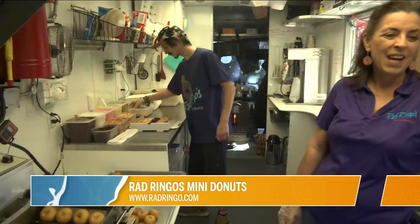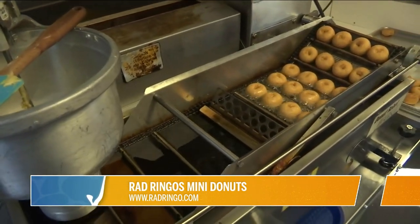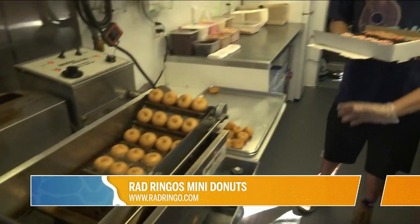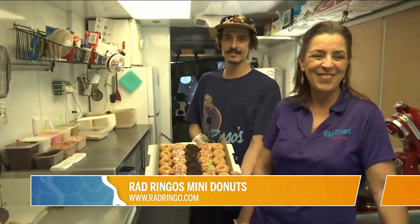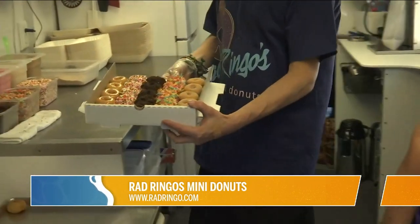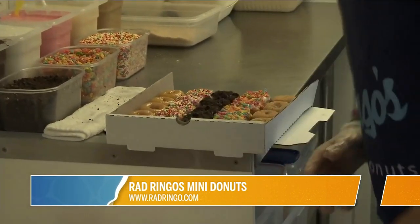The number is 904-635-5964. I do have one more thing to add — we are peanut free. I think the only dessert truck that is peanut free. That's a great one. And one more time, the website is www.radringos.com. Thanks again, we appreciate it. Stick around, more videos right after this.